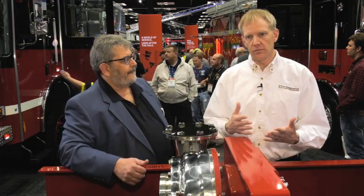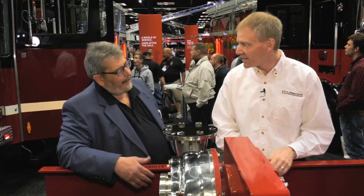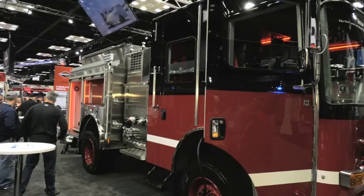Most of us know HME as a fire truck manufacturer. What made you decide to become a pump manufacturer? It's just continuing on in a migration of complete and total integration of our product. If it comes to fire service, we're building it.